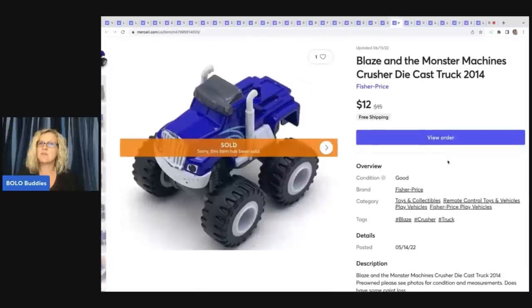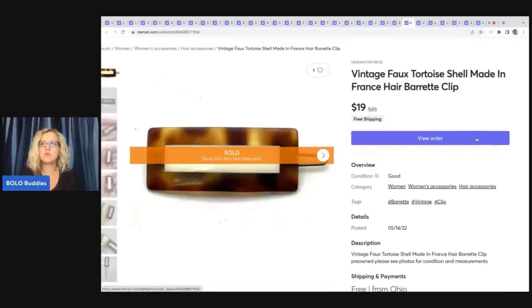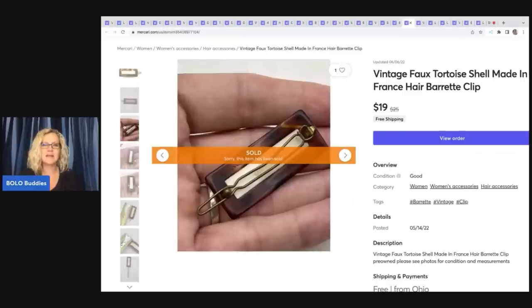The next item is another Blaze and the Monster Machine die-cast truck, sold for $12 with free shipping. This is a vintage faux tortoise shell made-in-France hair barrette clip — nothing special about it. I picked it up in a bulk lot of hair accessories. I have an unboxing on my channel where some of the barrettes sold for big money — definitely go check out that video; it's very educational. Sold this for $19 with free shipping, and faux tortoise shell seems to do pretty well.